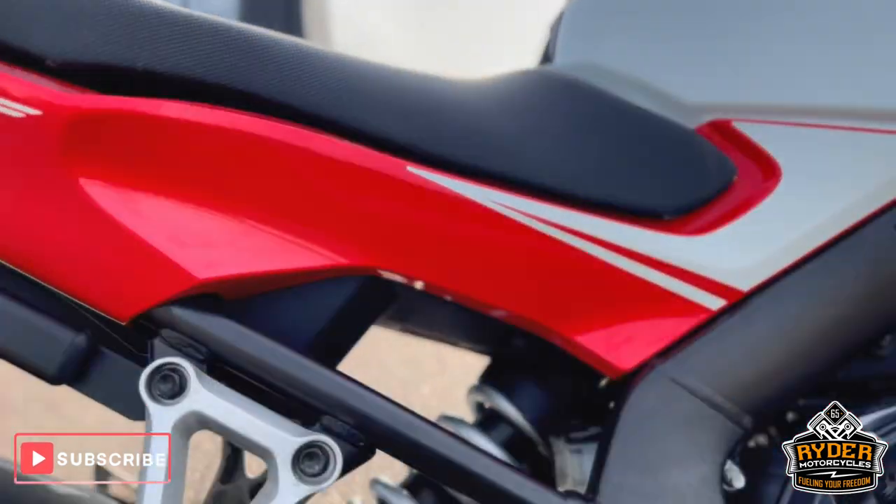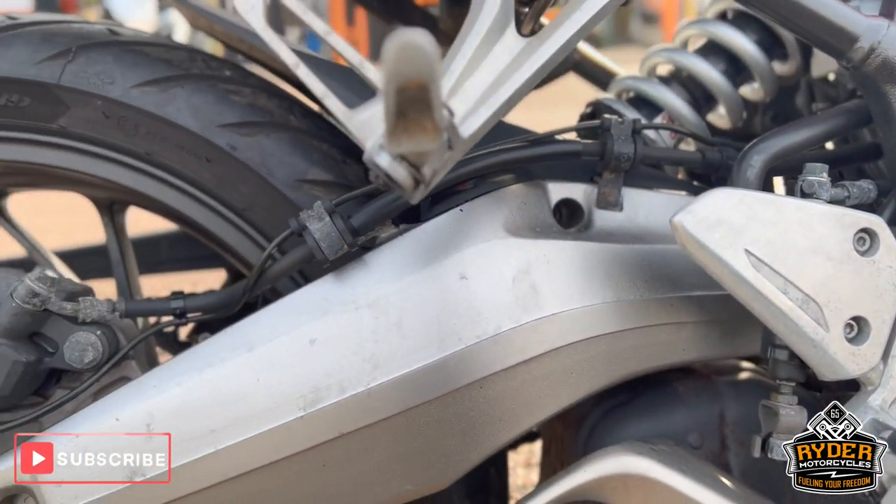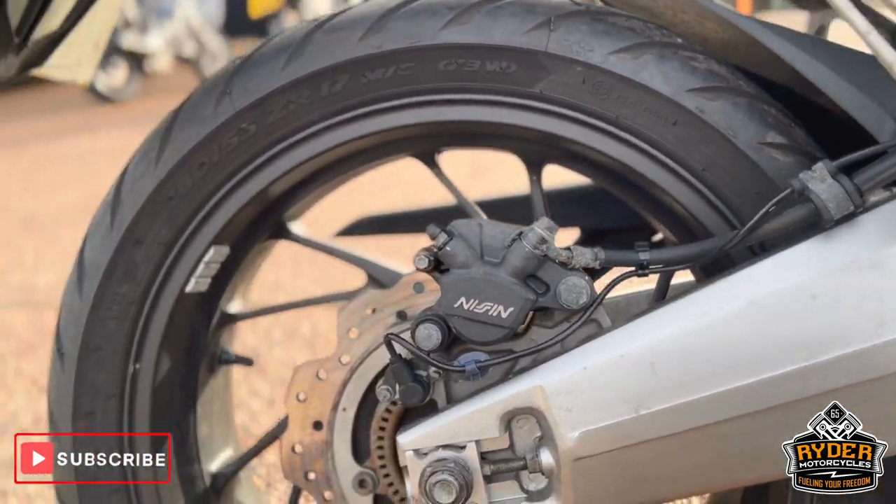The rear is all in nice condition, as is the swing arm and the rear wheel.